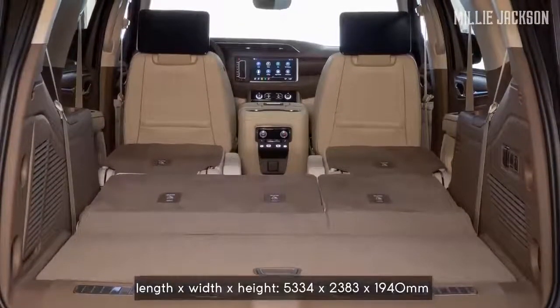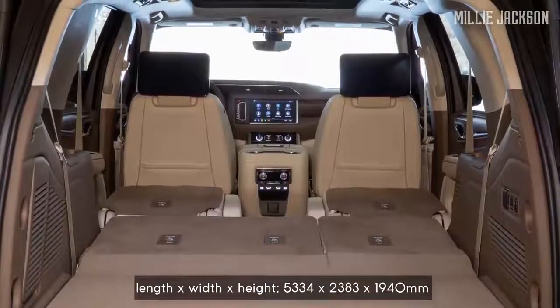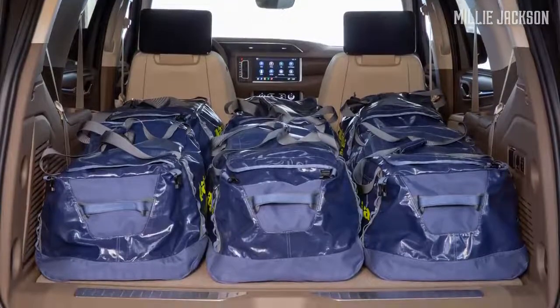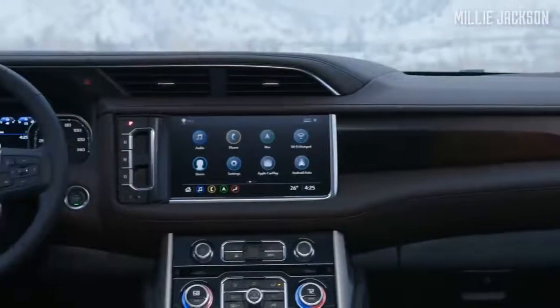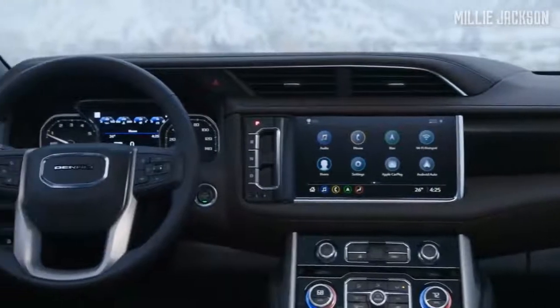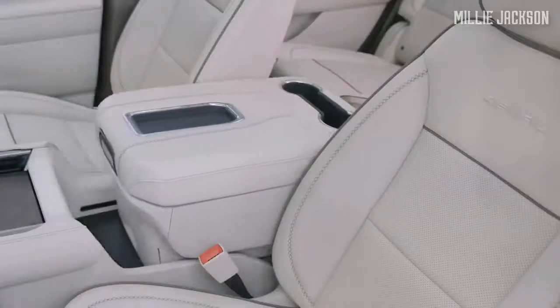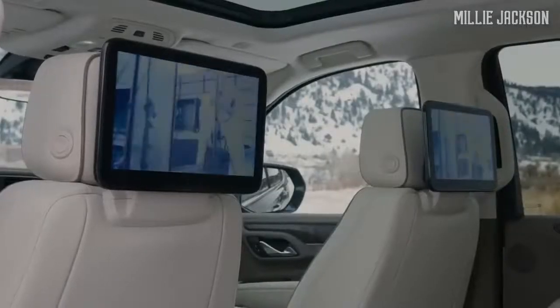The cargo volume reaches 4,107 liters, while the Ford Expedition's cargo is 3,442 liters. It can accommodate eight passengers at maximum. The Denali edition offers a premium interior package with real wood and meticulously hand-stitched leather. Entering this new interior space, you will definitely be stunned because it is really simple, elegant, and divinely beautiful.